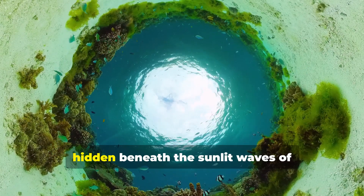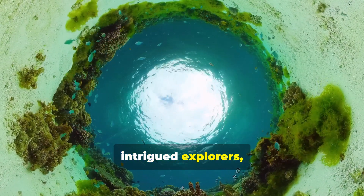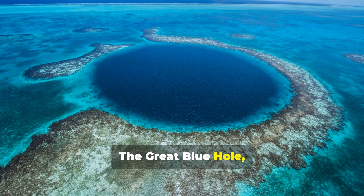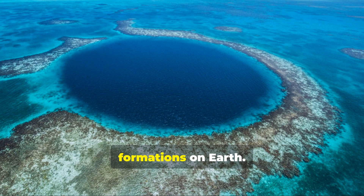In the heart of the Caribbean, hidden beneath the sunlit waves of Lighthouse Reef Atoll, lies a mysterious abyss that has intrigued explorers, divers, and scientists for decades. The Great Blue Hole, an almost perfectly circular sinkhole in the ocean floor, is one of the most breathtaking natural formations on Earth.